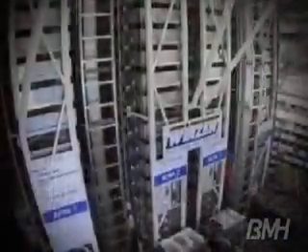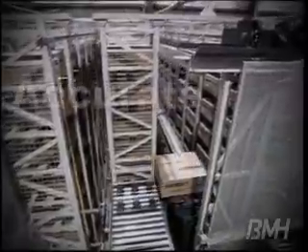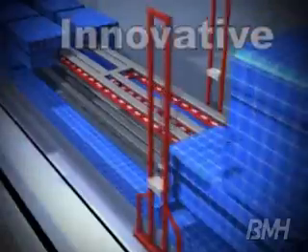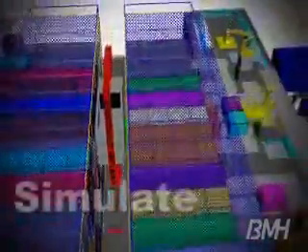ASRS solutions provide cost reduction through reduced labor and exceptionally accurate order picking. Many of the newer ASRS solutions emerging in the market today, like this tunnel carton flow concept, are especially cost effective through automated replenishment to the forward pick locations.